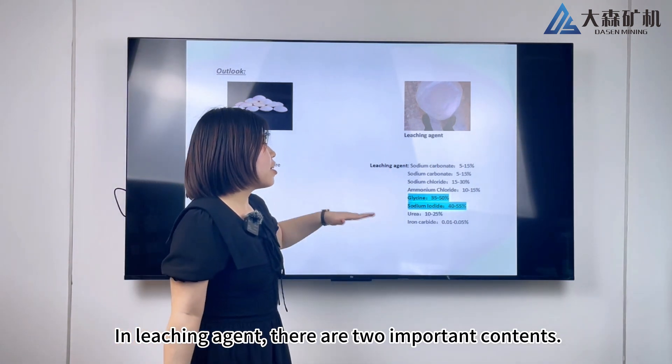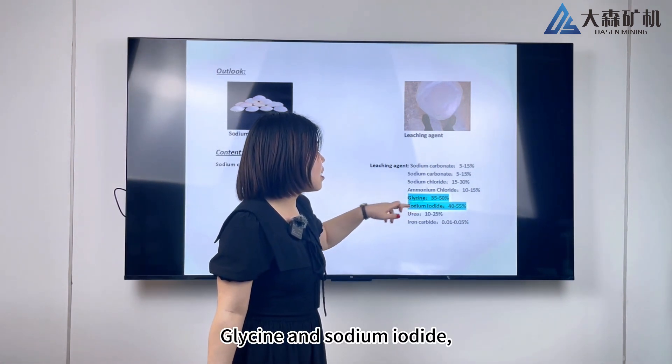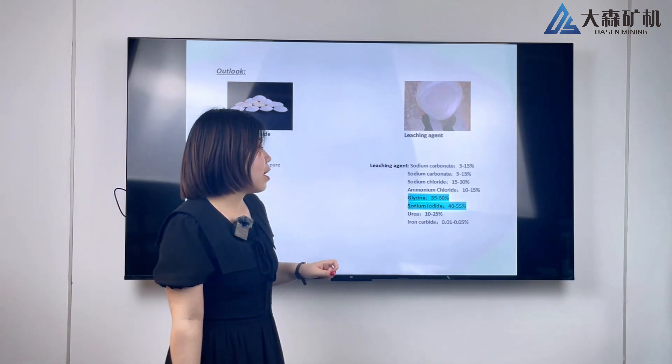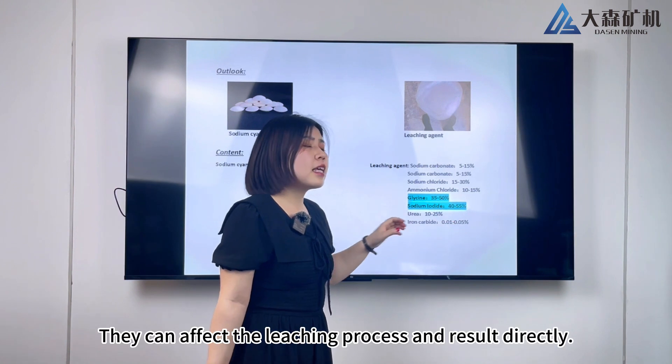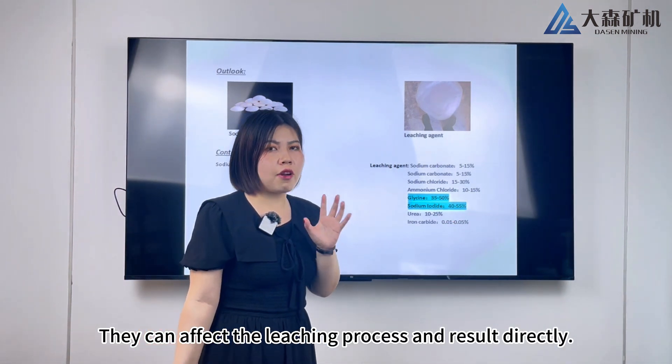In the leaching agent, there are two important contents: glycine and sodium air dyed. Both contents are very high, and they can affect the leaching process and result directly.